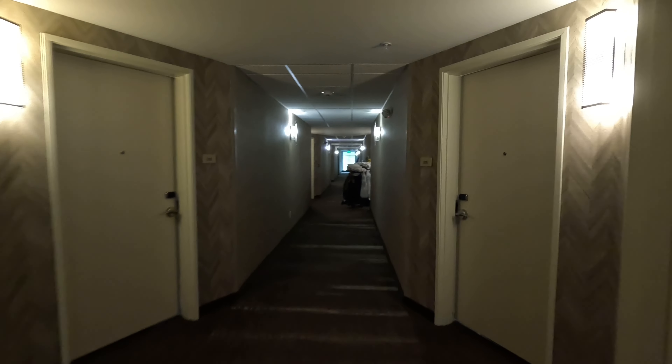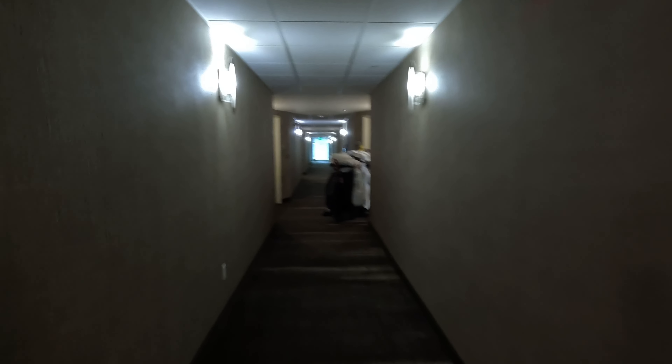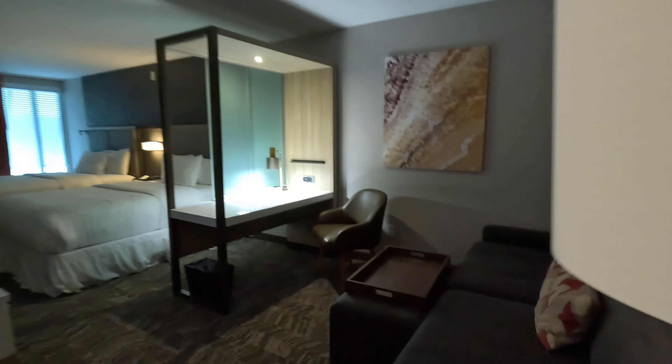It's nice and clean — that's amazing. We're coming down the hallway to our room. We are on the third floor in room 325, so we're going to check it out.